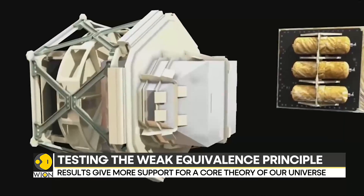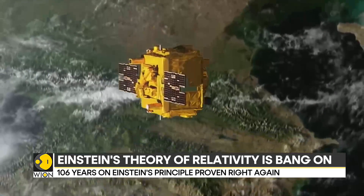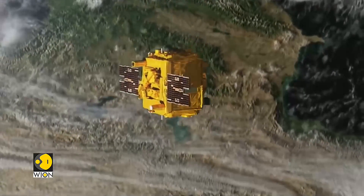And voila, they did — to an extremely precise degree.